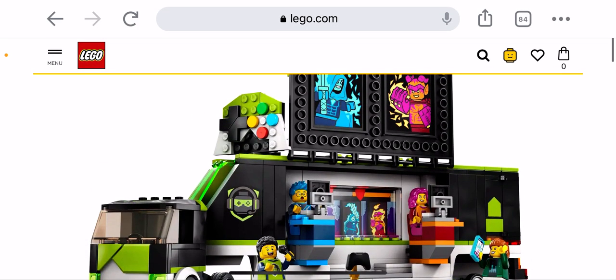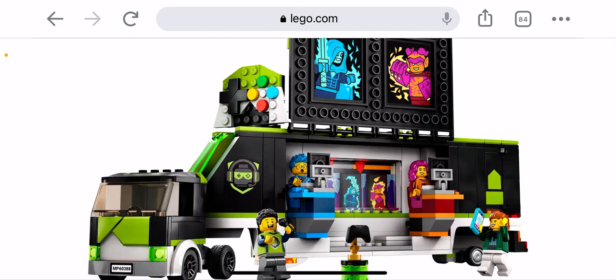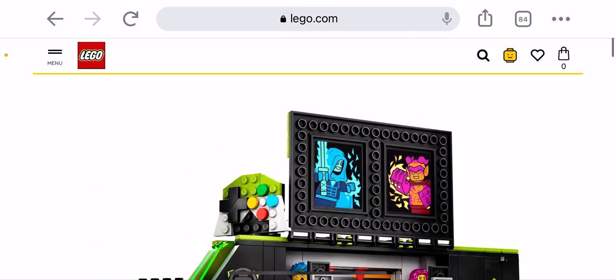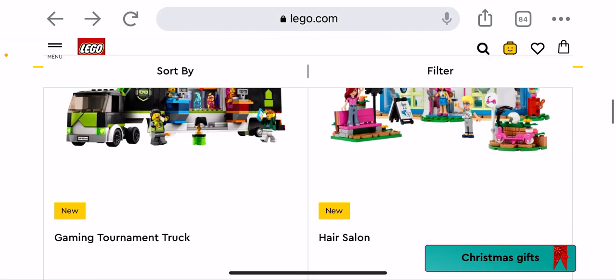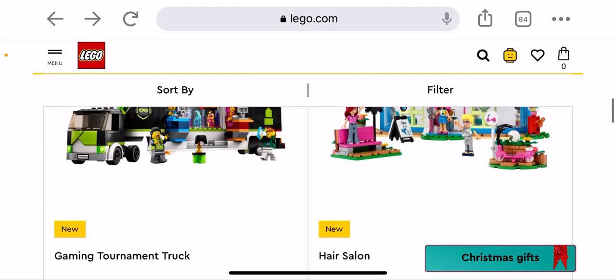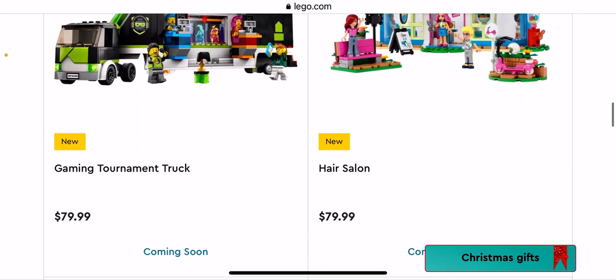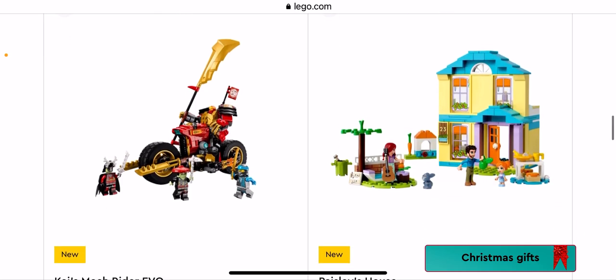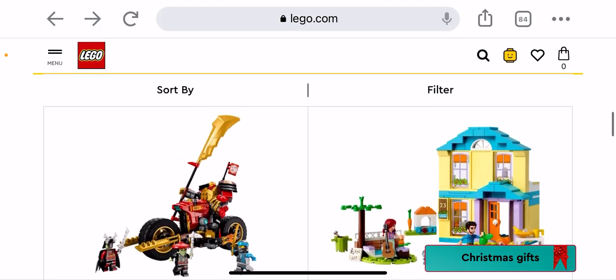Speaking of trucks, we have a Gaming Tournament Truck — yep, got it right. We have like Ice Boy and Lava Girl — fire girl — it's a little bit cringe to see but it's kind of cool that they're starting to go into the gaming community. We have a Hair Salon from LEGO Friends — pretty cool. There are lots and lots of cool Friends ones at the moment.